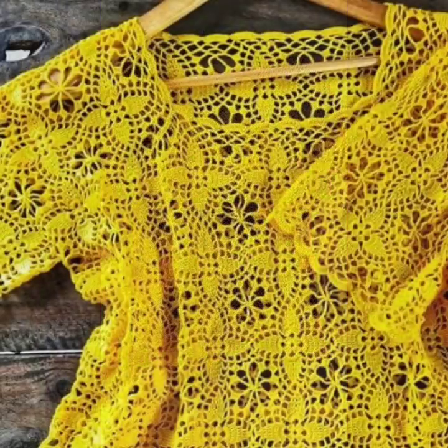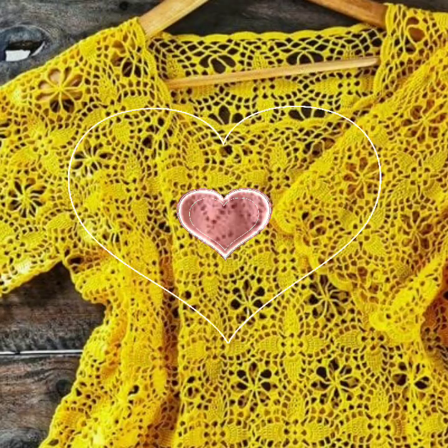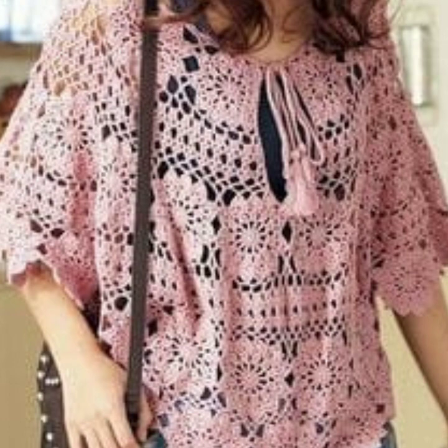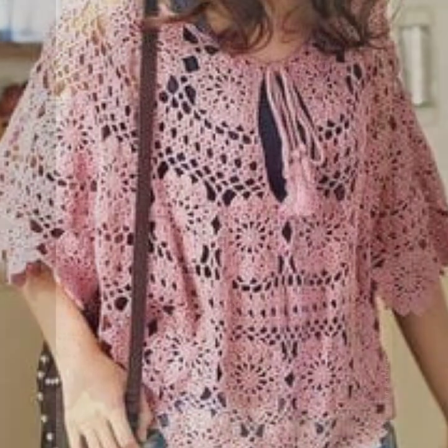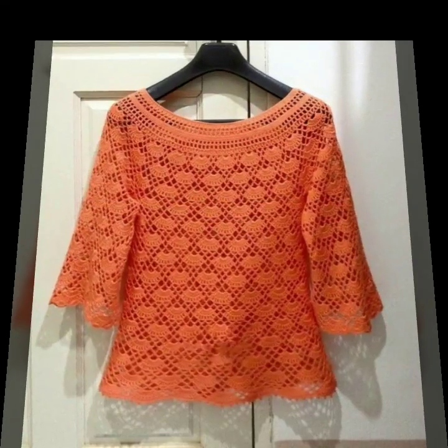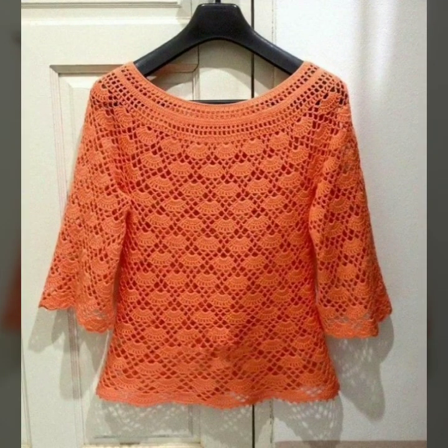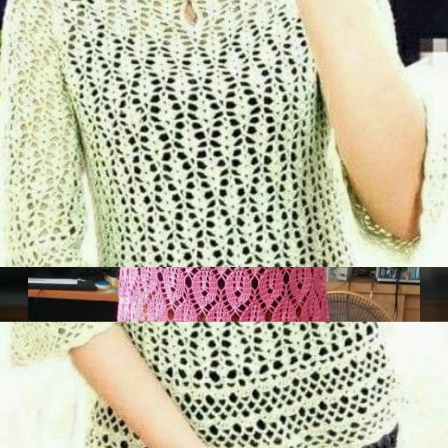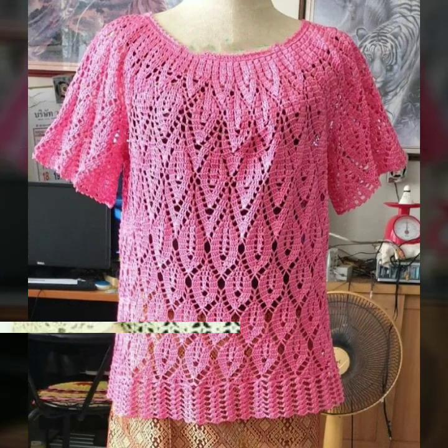Please friends, watch my video till the end for more designs and ideas. You can enjoy my videos and wear these very beautiful blouses and tops with matching trousers or matching skirts — most beautiful designs and ideas for stylish ladies.